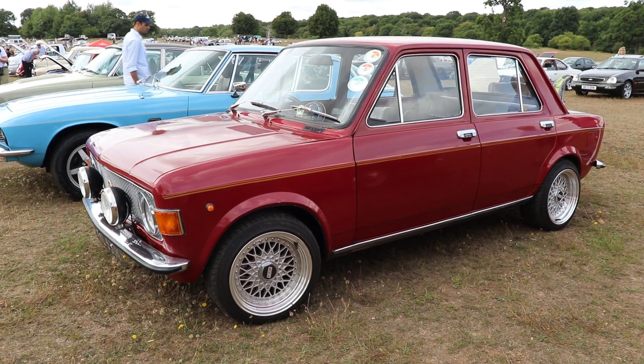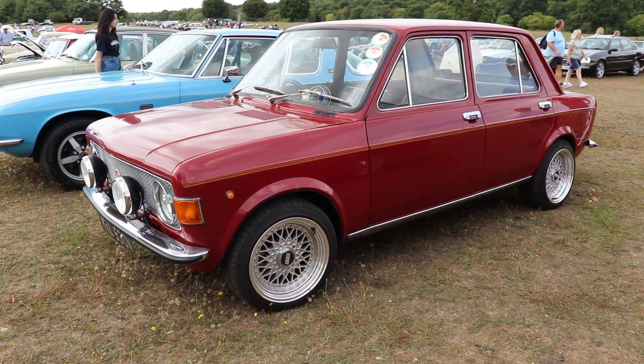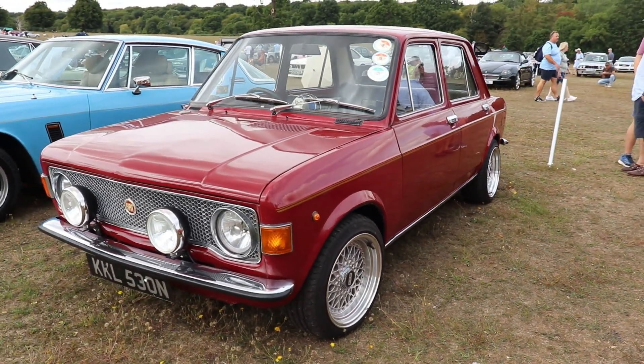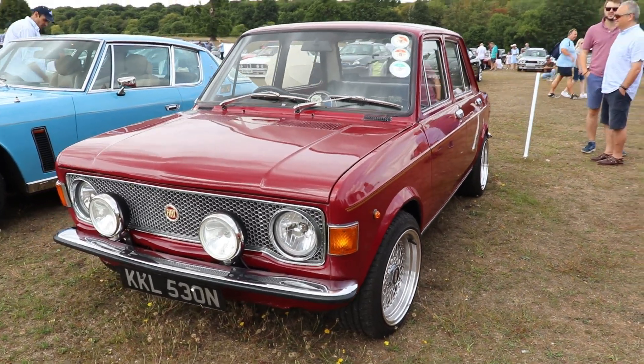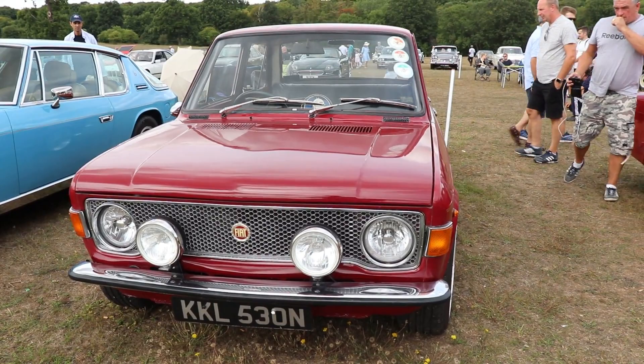Almost every front-wheel-drive car today has a front transversally mounted engine and gearbox in line, with unequal drive shafts turning each front wheel. The car was that good it outperformed all competition of its time.